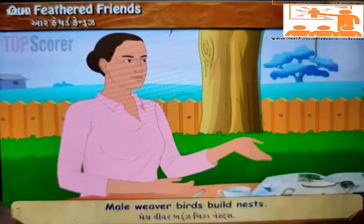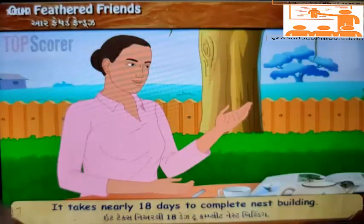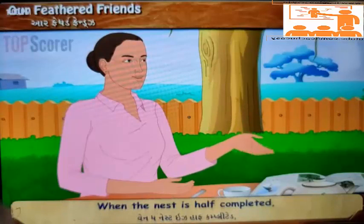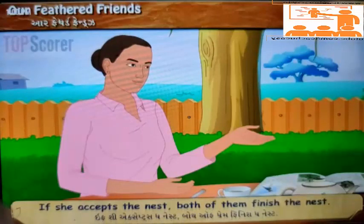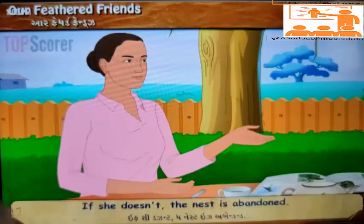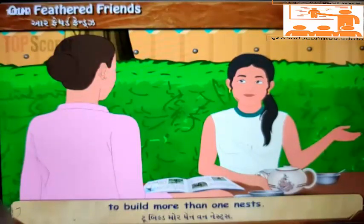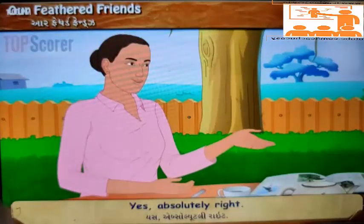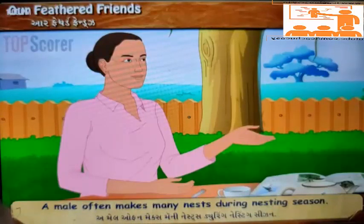'Male weaver birds build nests. It takes nearly 18 days to complete nest building. When the nest is half completed, the male invites the female for pairing by its song. If she accepts the nest, both of them finish it. If she doesn't, the nest is abandoned.' 'Then it must be very difficult for the male to build more than one nest.' 'Yes, absolutely right. A male often makes many nests during nesting season.'